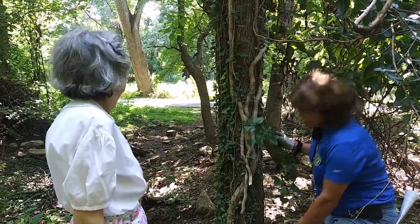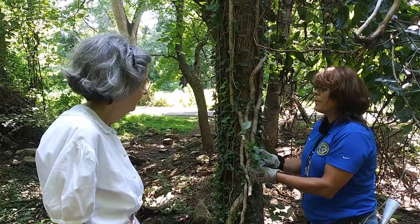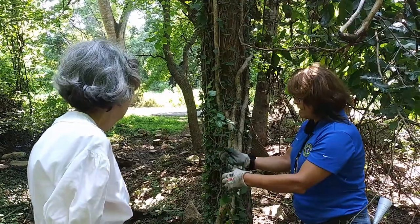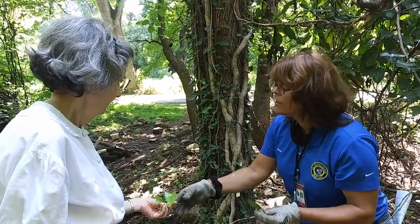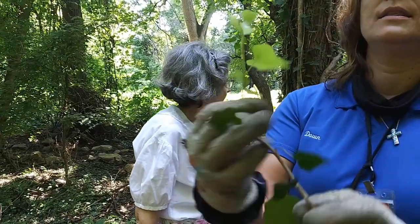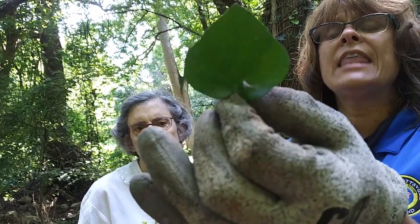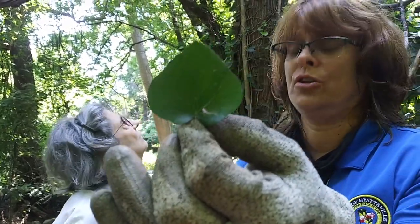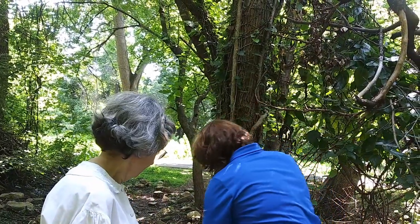English ivy has several different size leaves. People typically recognize this one as English ivy. This is a much more mature leaf and they even get bigger and a little bit rounder — almost circular. This one here is depleted of some nutrients so it's not getting the color, but these are all different English ivy leaves.